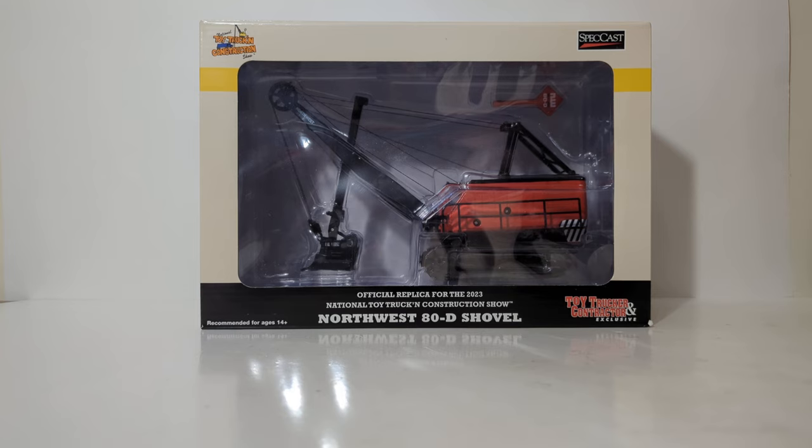This was the show model for the 2023 National Toy Trucking and Construction Show held in Indianapolis. I was lucky enough to attend in person this past year, got an opportunity to meet a lot of you, which was wonderful. Always enjoy doing that.